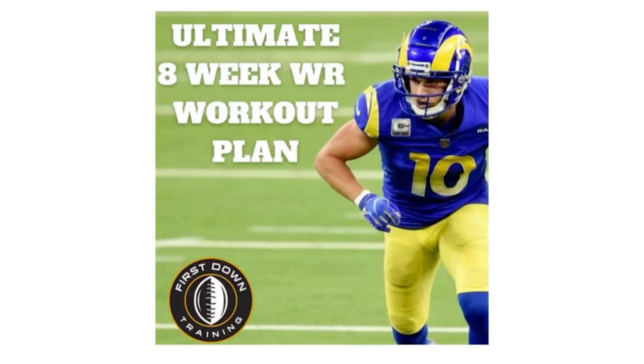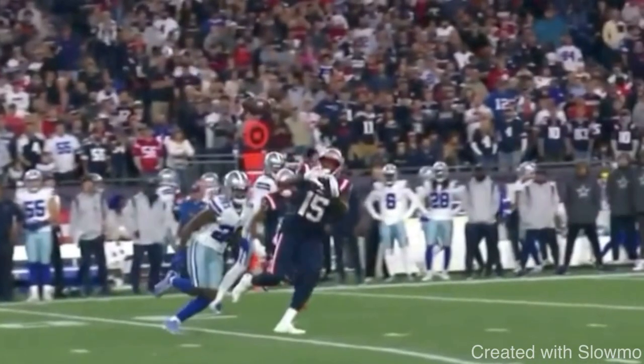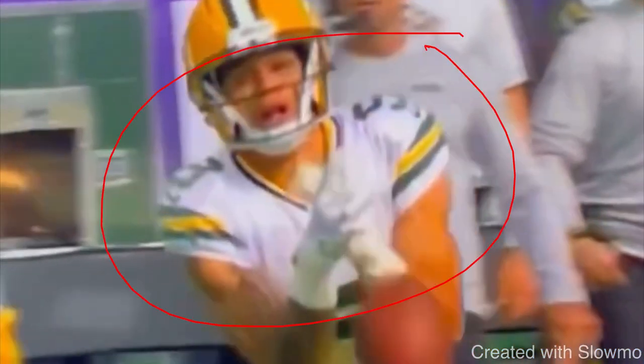The first drop we're going to look at is a deep over-the-shoulder pass thrown to Christian Watson. This is a pass a lot of you struggle with — tracking it over the shoulder deep downfield. A lot of you do the same thing Watson does where the ball almost goes right through your hands. There are two specific reasons I feel he drops this. Number one is going to come down to his eyes. Probably 95% of all drops that happen to wide receivers are based on the eyes.